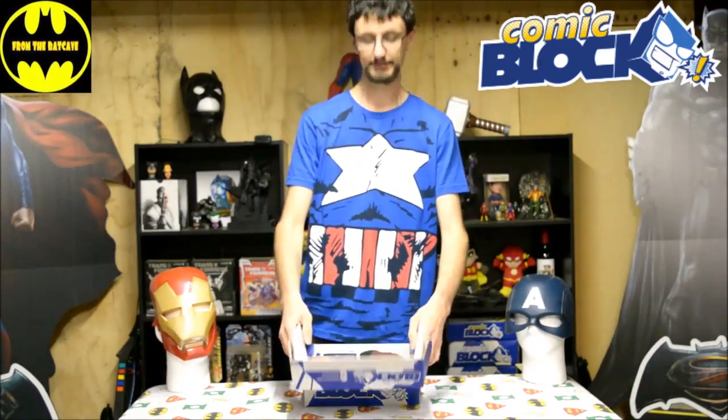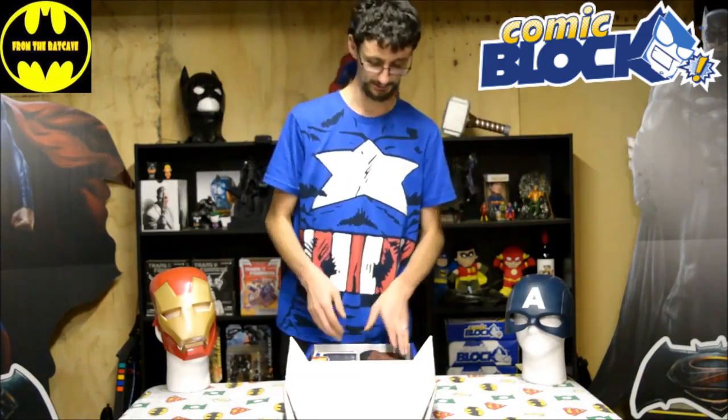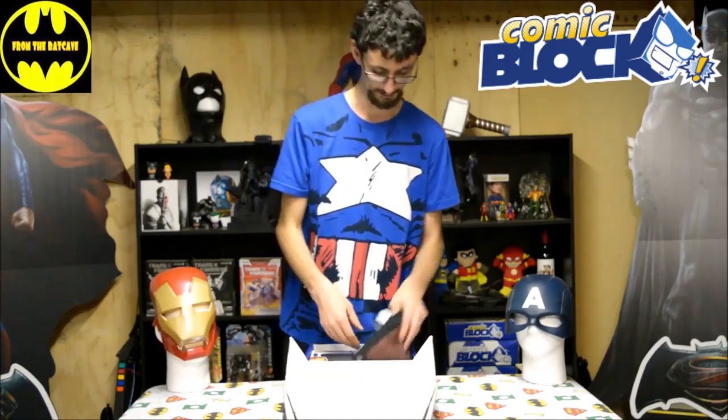NerdBlock do quite a variety of different blocks — they've got their standard NerdBlock, they've got Comic Block which is what this is this month, they've got Horror Block, Sci-Fi Block, quite a few different ones. This is the one I get every month.